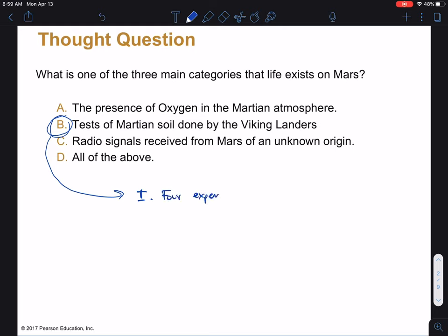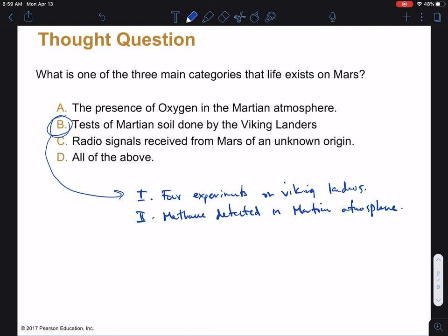One of those categories is tests of the Martian soil done by the Viking landers — this is the first of the three main categories. There were four experiments on the Viking landers, which we'll go into detail on in a moment. The second main category is that methane is detected in the Martian atmosphere — not oxygen. And the third main category of evidence are Martian meteorites. We have never received unknown radio signals from Mars, so B is the best answer here.